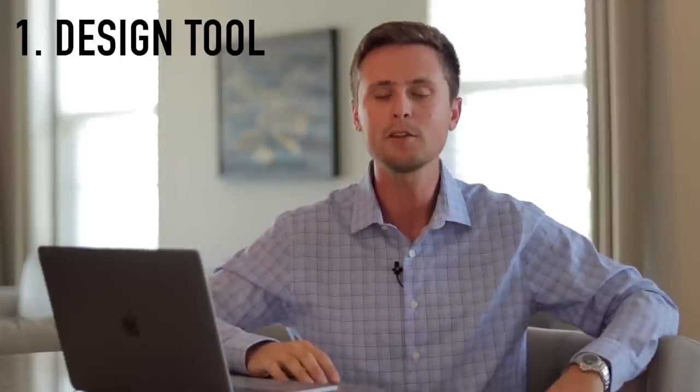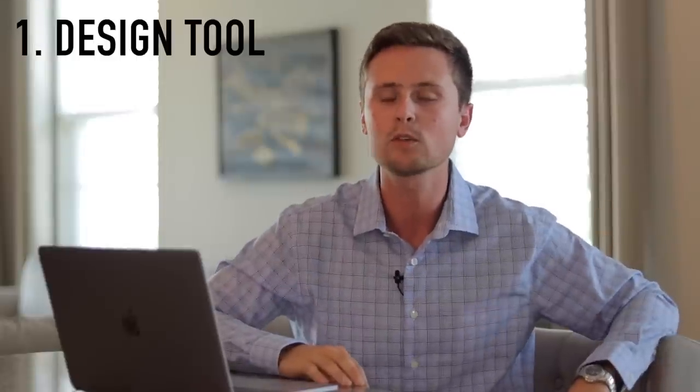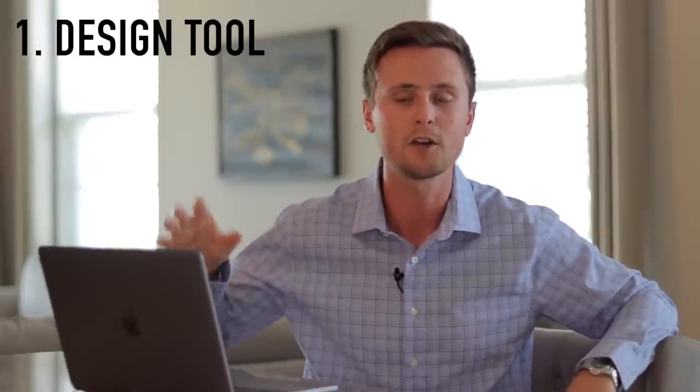Let's get straight into this list of 14. Number one, and this is a crucial one: you need to be creating your designs on an external third-party designer. You don't want to be creating your designs on the actual website you're uploading them to. Sometimes the print-on-demand sites have good tools for creating designs and it makes it convenient, but the big problem is you can't then save that design and upload it to different websites. The big thing with print-on-demand is you can create one design and upload it to multiple sites — but if you're not creating that design yourself on your own tools, then you don't have that design file to upload to the different sites.